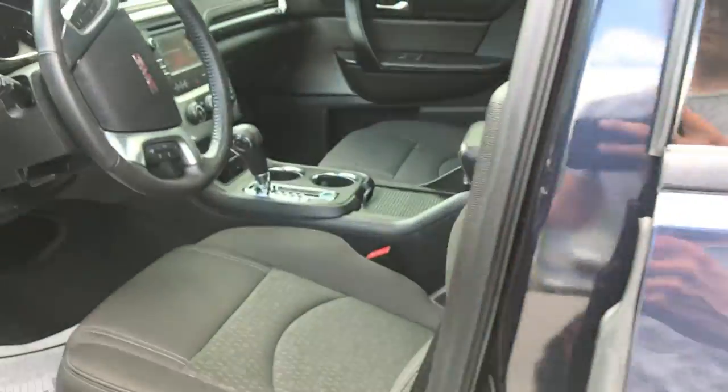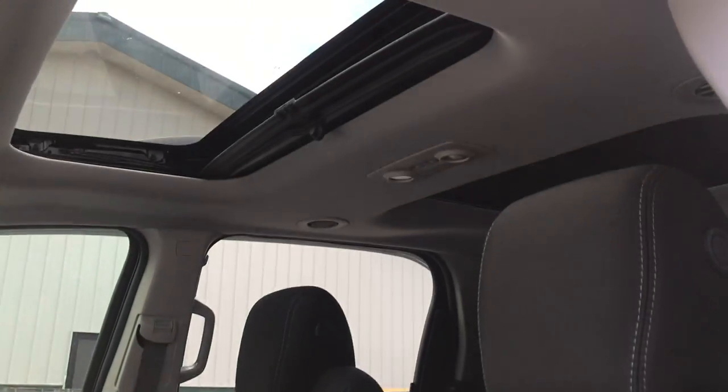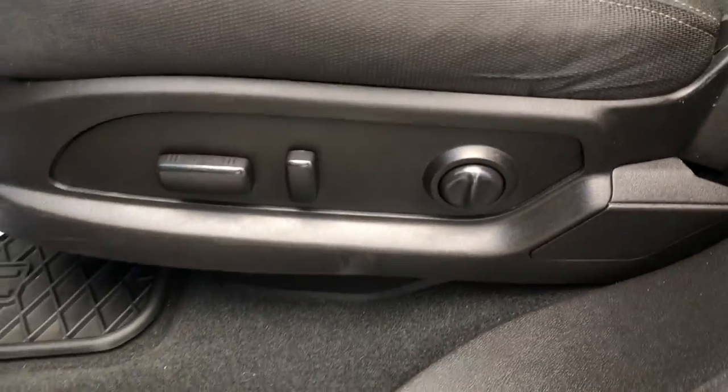Let's take a look at the interior here. As you can see, you've got your black cloth seats. You've got your dual-panel moonroof up top there. Driver door panel, you've got your power windows, mirrors, and locks. You've got your power driver seat controls there.